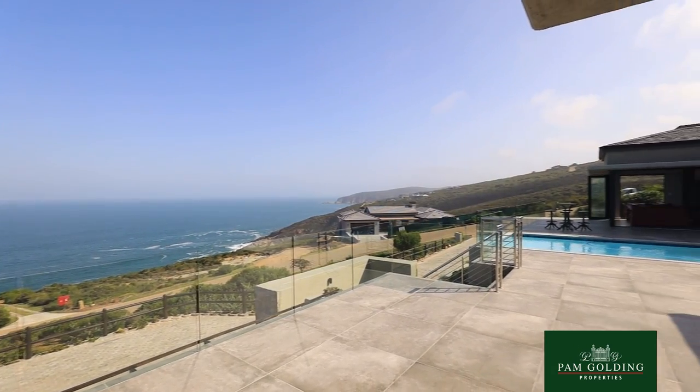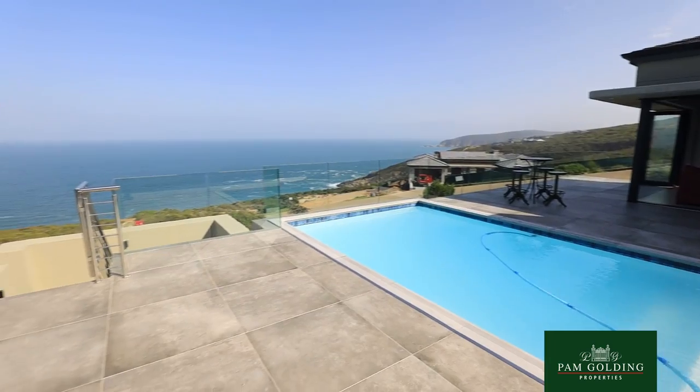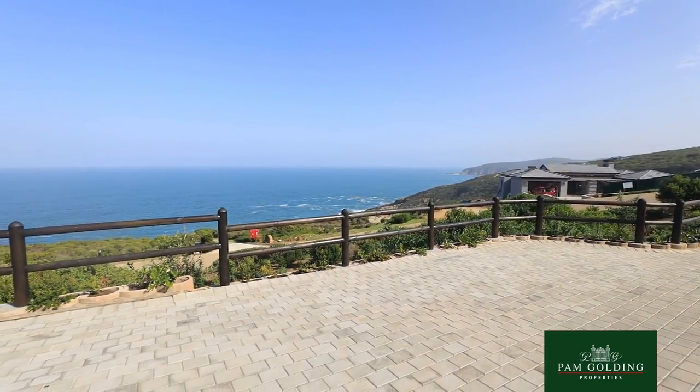Breakwater Bay is about five minutes from Heralds Bay beach, and about 10 minutes away from the George Airport.